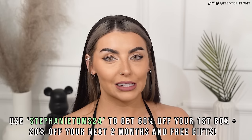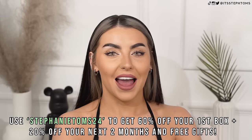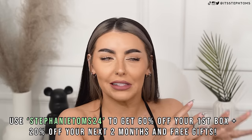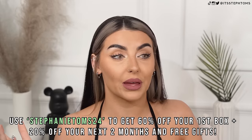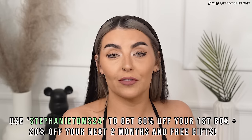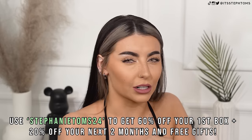Quick maths! You'll get 60% off your first box and then 20% off for your next two months. And the mysterious, maybe potentially the best bit, you'll also get free gifts. I don't know what they could be - they could be a puppy, they could be food, most likely to be food. Don't think they're going to put a live puppy in a box. Don't do that, HelloFresh.